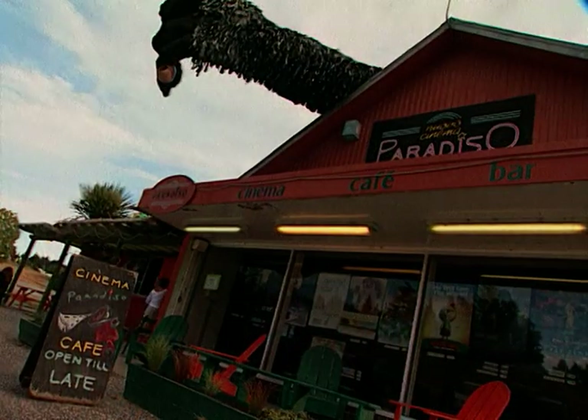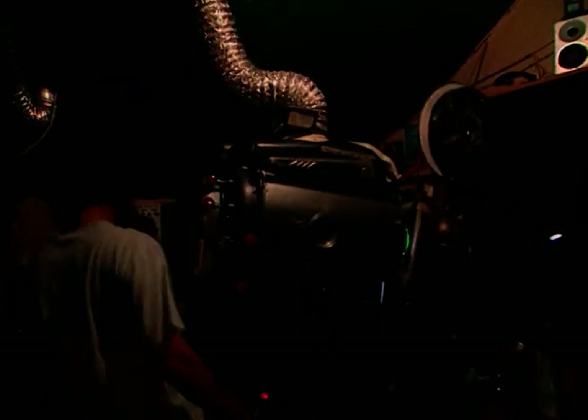Our next stop was the town of Wanaka, where the small and cosy Cinema Paradiso was screening some of the movies that have been filmed here in New Zealand. On this night it was Narnia, the Lion, the Witch and the Wardrobe.